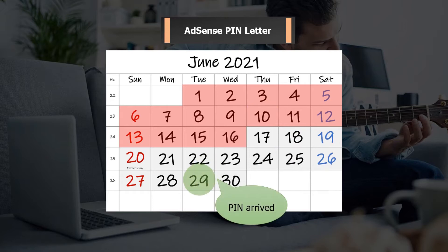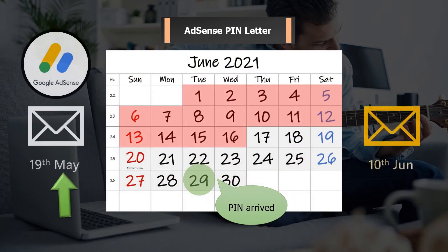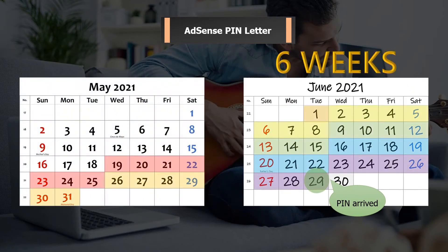Finally, my PIN arrived on 29th June. I checked the format on the envelope — the address shown was the original one, so this letter was actually the first letter sent by AdSense in May. My waiting time far exceeded my expectation; it took me about 6 weeks to receive this PIN.